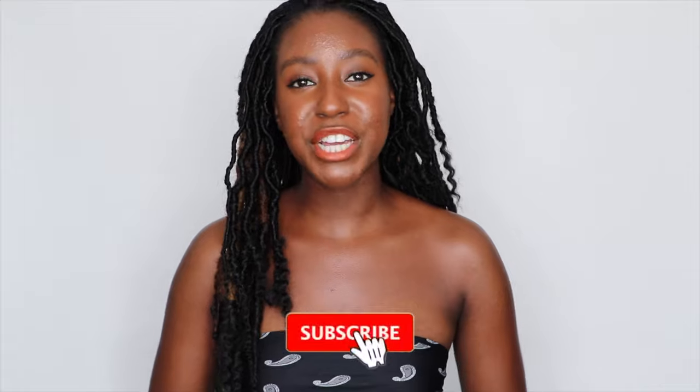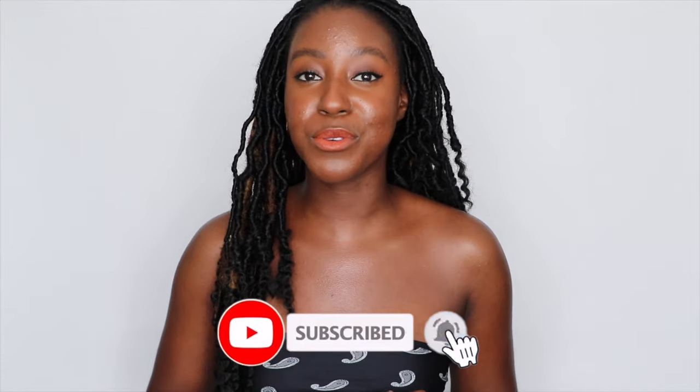If this is your first time seeing my face, my name is Lakeisha. I'm a skincare enthusiast and I post a lot of videos on skincare, makeup, lifestyle, and sometimes hair. If that sounds like something you're interested in, make sure you are subscribed. And if you're coming back, what's up Addams Family? Without further ado, let's get started.